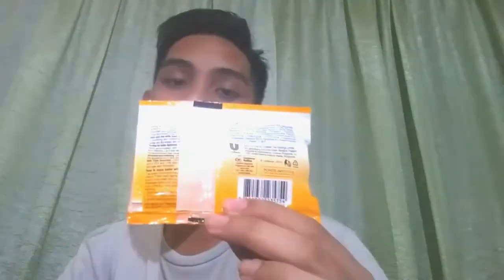Hey guys, welcome back to my channel. Today we're going to review a product — Ponds White Beauty Detox. It's a detox spotless white cream with Vitamin B3, B6, E, C, and UV protection.